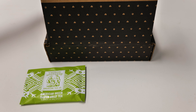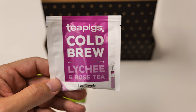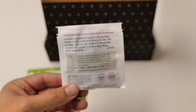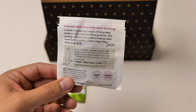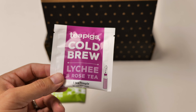The next tea — Tea Pigs! Cold brew, lychee, and rose tea. I like to drink tea like this hot, so cold brew is a little bit of a change up there. Tea temples — I like the little bags that are actually what they call tea temples. They're kind of cool.